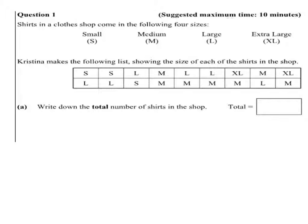Question 1. Shirts in a clothes shop come in the following four sizes: small, medium, large and extra large. Christina makes the following list showing the size of each of the shirts in the shop.